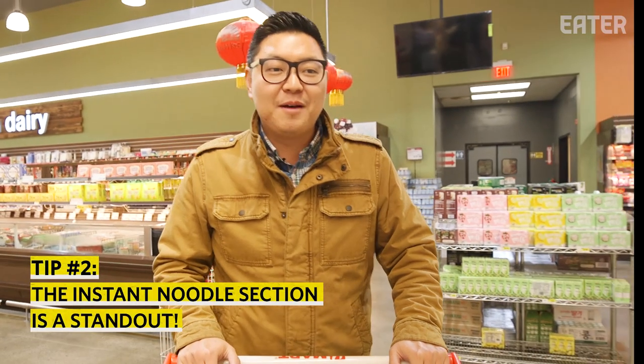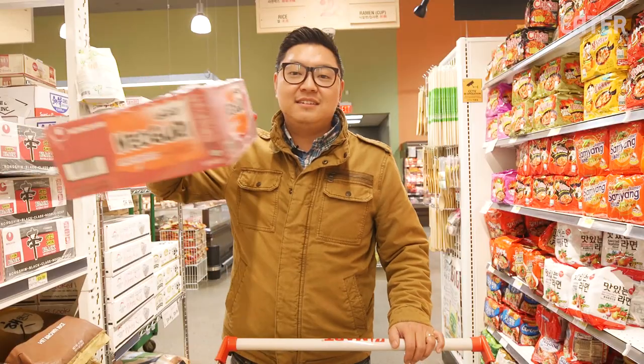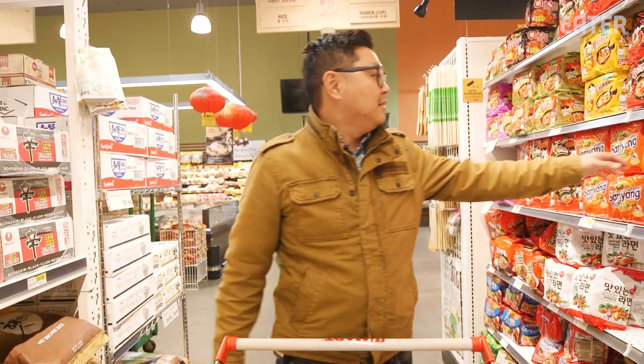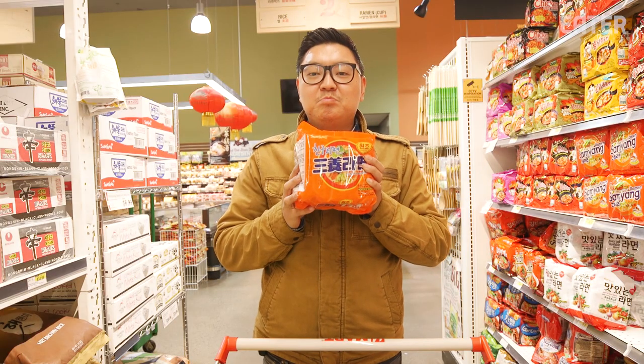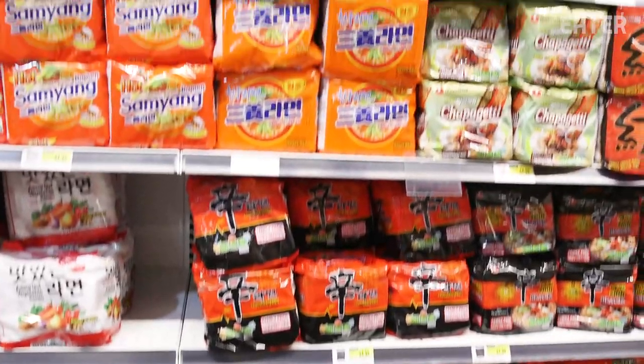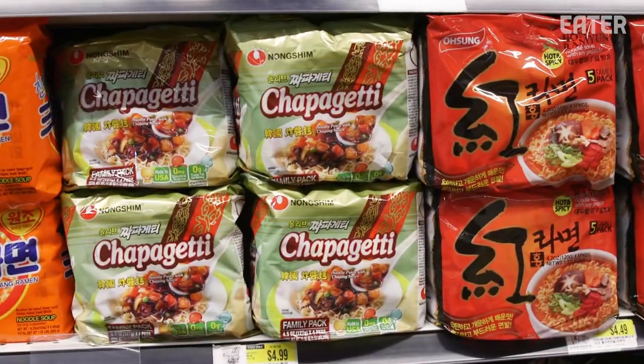This is always my favorite section growing up because I love ramyun. I would always want to get these, and then my mom would say no, it's too unhealthy, so I'd have to get the little one. This is like a ramen lover's heaven. Korean instant ramen might be some of the best in the world — it's becoming an increasing part of how Koreans eat every day.